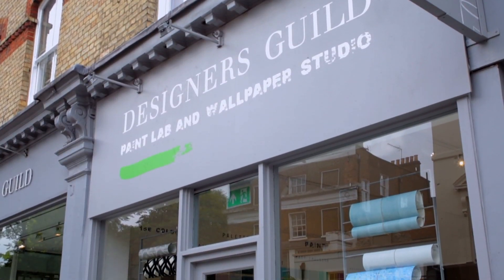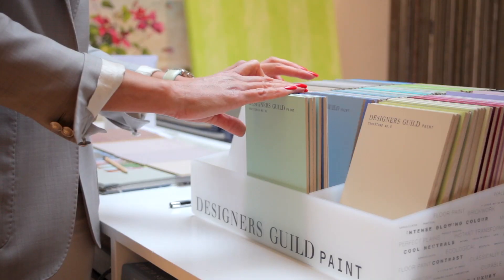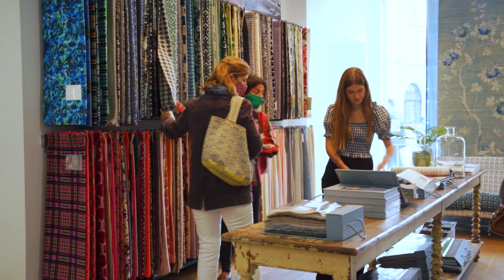Fabrics, wallpapers, paint — this is where the whole story starts. There's a huge choice here. We have thousands of fabrics and wallpapers, 184 paints, many different furniture styles. What we try and do is understand your likes and dislikes, how you want to live, how you want to use it.